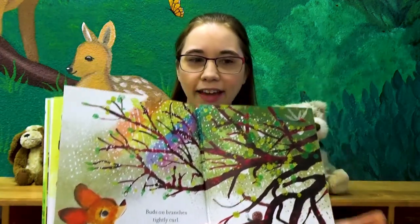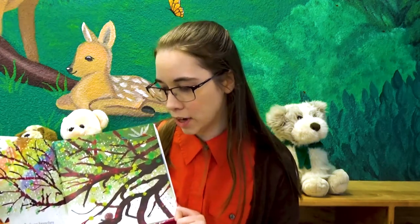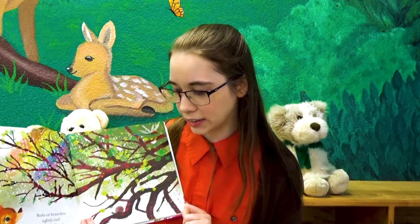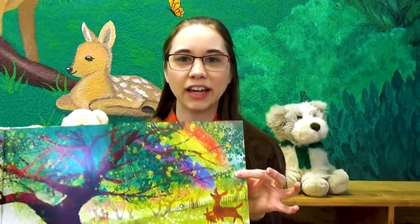Who's this? Is that our little dear friend like I have behind me? What's she looking at? Let's see. Buds on branches, tightly curled. Elisaboo. Leaves unfurl.